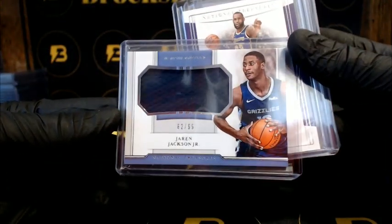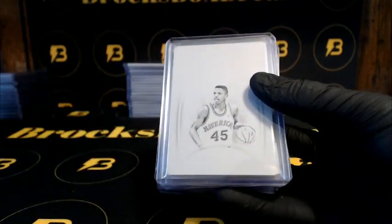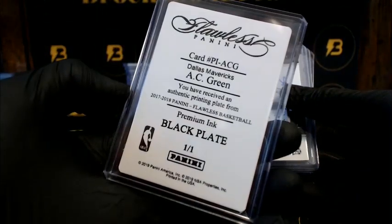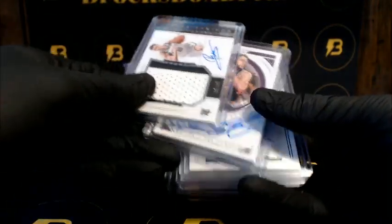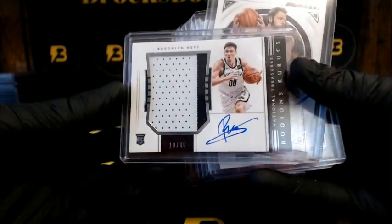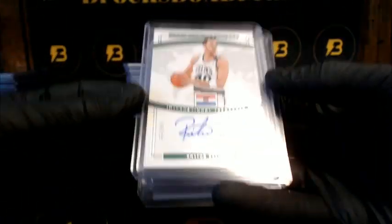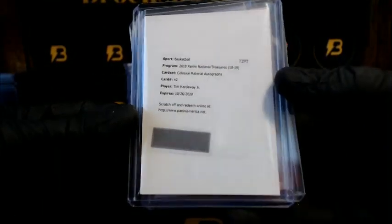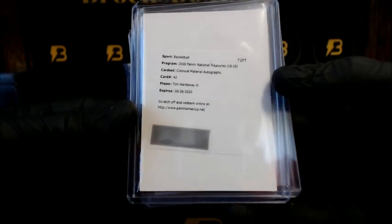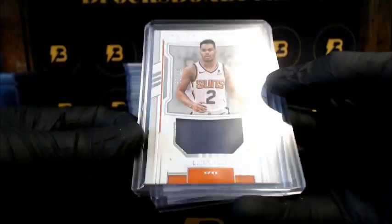Jackson Jr. going out to the Grizzlies. LeBron James for the Lakers to 99. Green for the Mavericks, 1-of-1. Curux going out to the Nets, two-color RPA. Etan going out to the Jazz to 99. Raja for the Celtics to 99. Hardaway Jr. going out to the Knicks, Colossal Material Autographs. Harden going out to the Rockets to 99. Okubo for the Suns to 99.